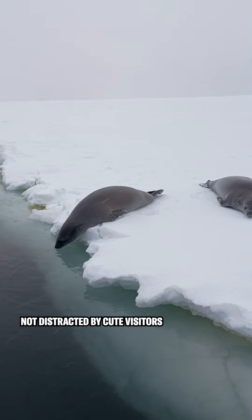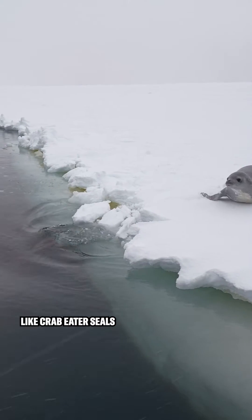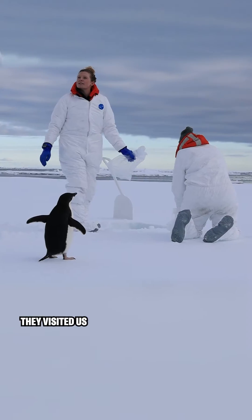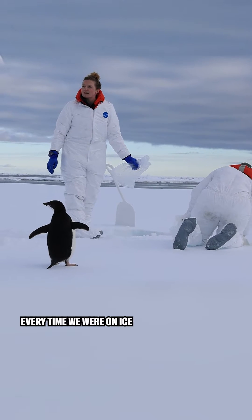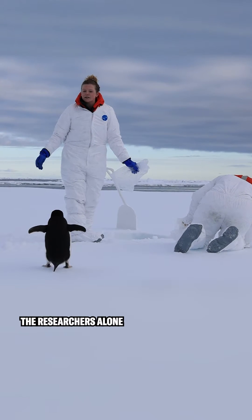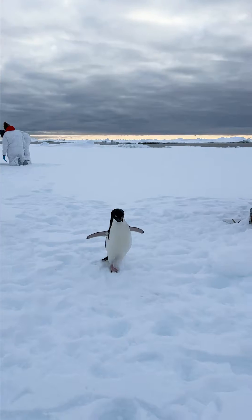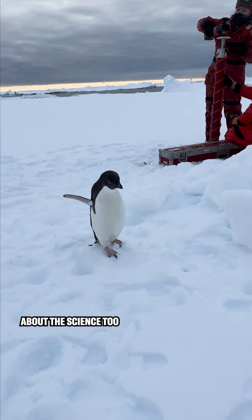This was when they were not distracted by cute visitors like crab-eater seals and Adélie penguins. They visited us every time we were on ice, and these guys wouldn't leave the researchers alone. They seem curious about the science too.